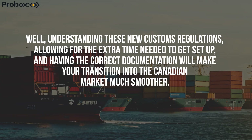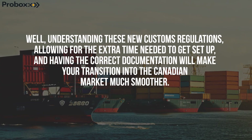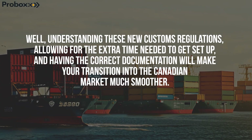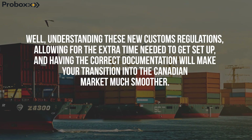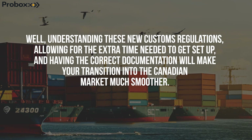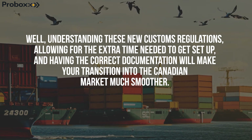So why does this all matter? Understanding this new customs regulation, allowing for the extra time needed to get set up, and having the correct documentation will make your transition into the Canadian market much, much smoother.